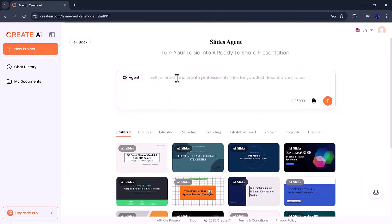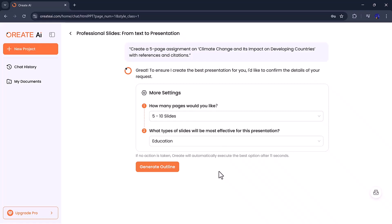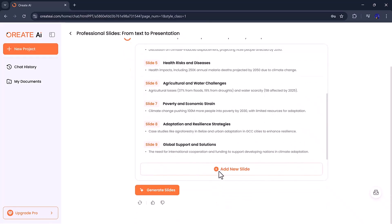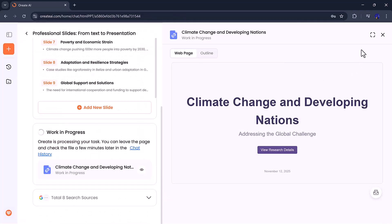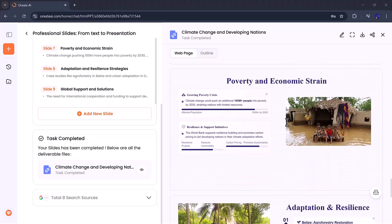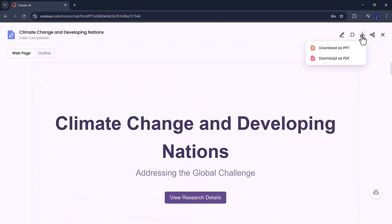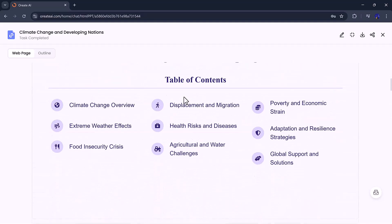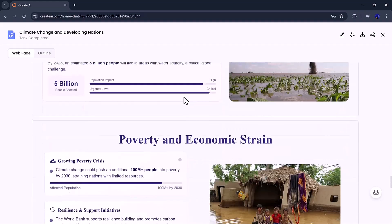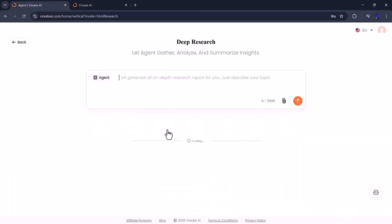Let's start with the Slides tool, one of the most useful features for anyone who creates presentations regularly. With Ori8 AI, you can build complete, professional-quality slides in just a few clicks. It automatically structures your topic, adds visuals, and formats everything to look polished and presentation-ready. You can preview your slides, present directly in full-screen mode, or download them as a PPT or PDF. It's perfect for students preparing for class, teachers building lessons, or professionals creating client presentations. The speed and accuracy here are seriously impressive — it feels like having a personal designer and writer combined into one.